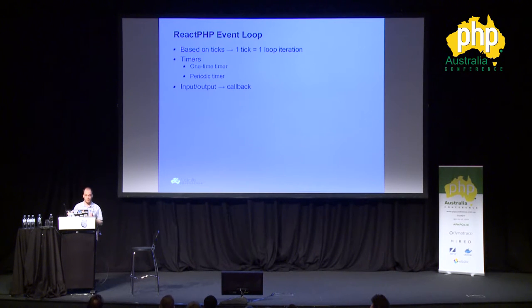The event loop is based on what we call ticks — one tick is one loop iteration through the event loop. It also provides two types of timers: a one-time timer and a periodic timer that runs every number of seconds. Every single time you have input and output communication in ReactPHP, you can hook on a callback system so you can attach events to it.